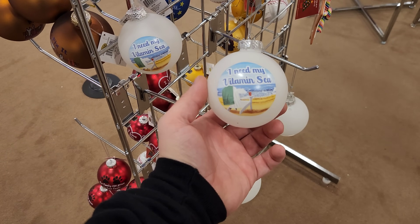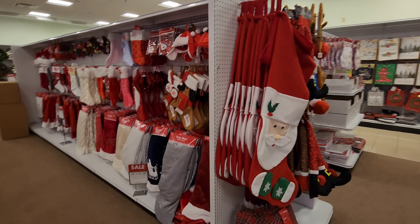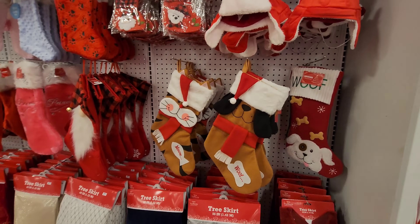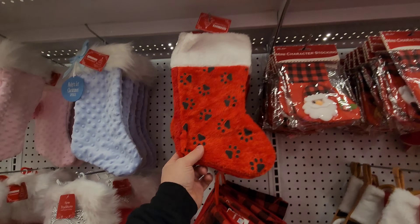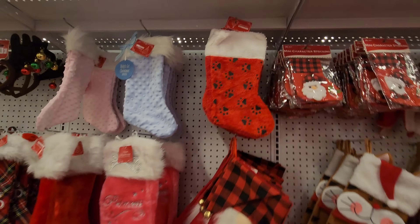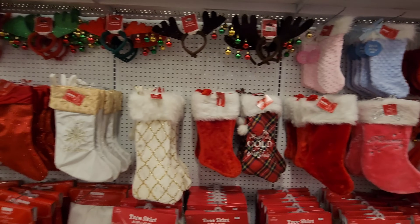I need my vitamin C — I am a beach person. Now look at all the stockings. Look at the giant stocking there, and look at these pet ones — they say woof meow. I love that. This one with just little paws on it would be nice for Leah and Larry — get them a couple like this. And they have all these other ones here. They even have holiday headbands — look at this one with the ornaments.